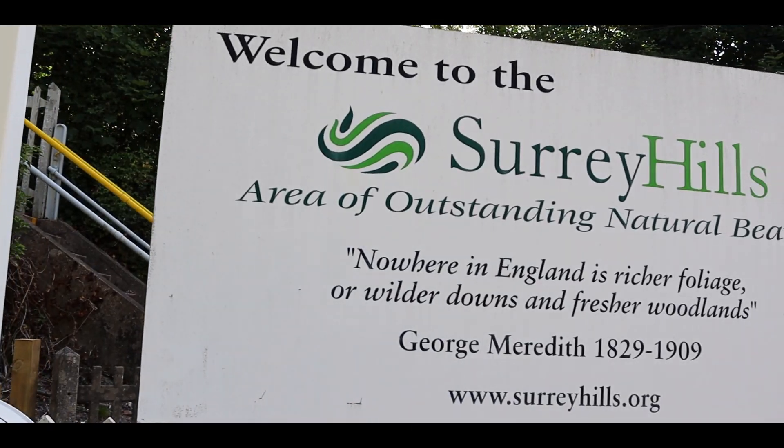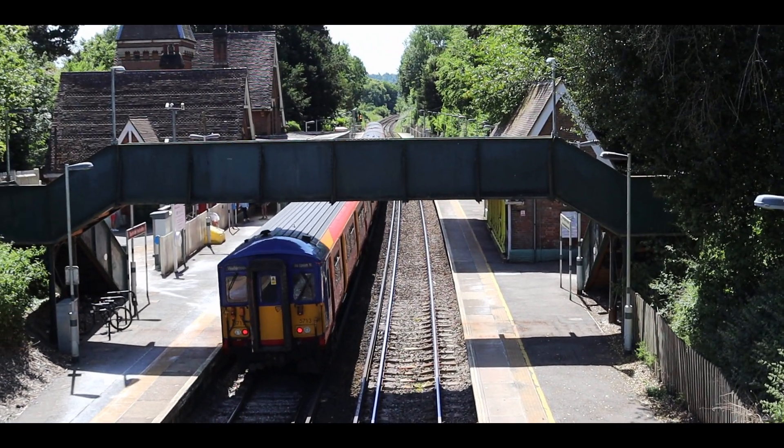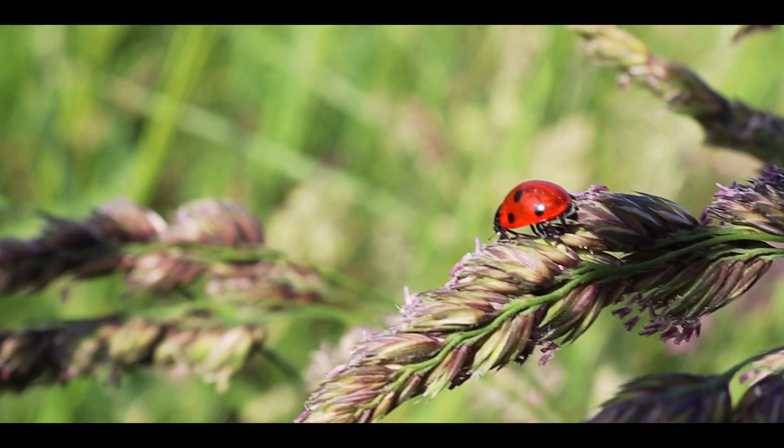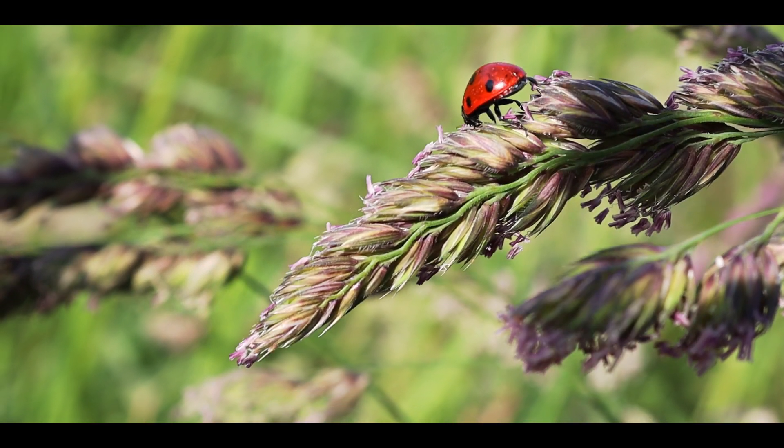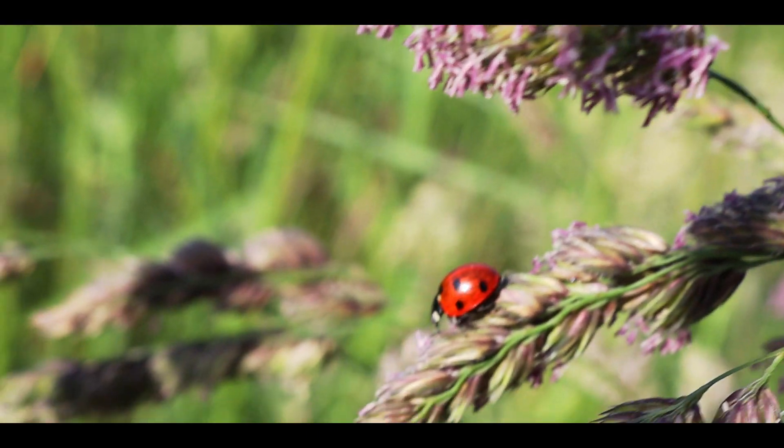Hey, what's going on everybody, it's Alex and I'm back in the Surrey Hills today. I'm doing the Ranmore Circular walk, which is a nine kilometre walk starting at Box Hill and West Humble station. I'm here pretty early — it's eight o'clock in the morning — so there should be some nice views. There's a lot of variation on this walk and it's got some good reviews on the app, so I'm looking forward to getting it started.